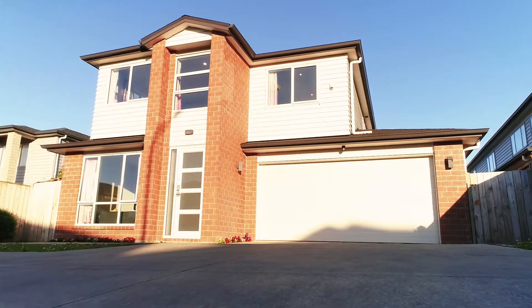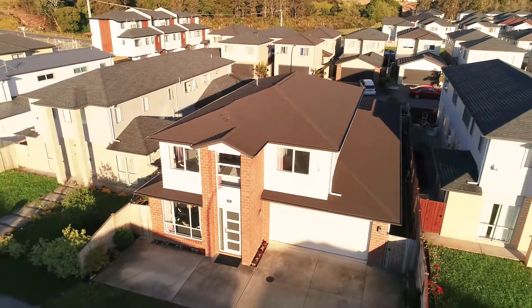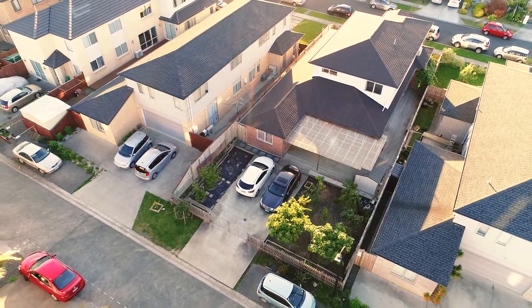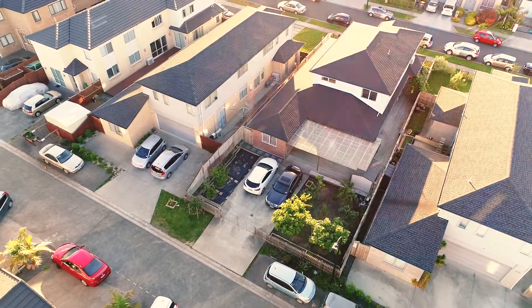The vendor is seriously motivated — present your offer now and win. Call us for more details or visit our open homes this weekend.